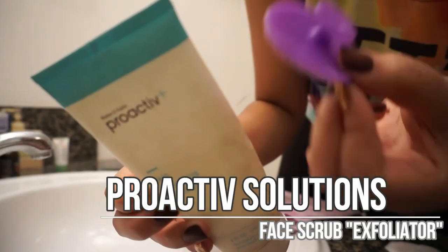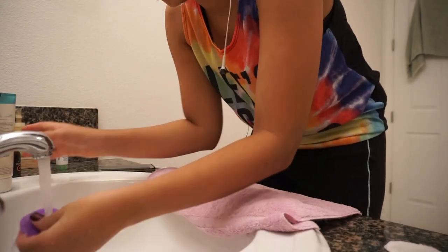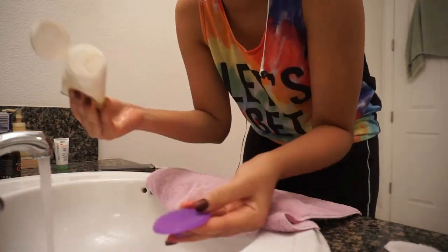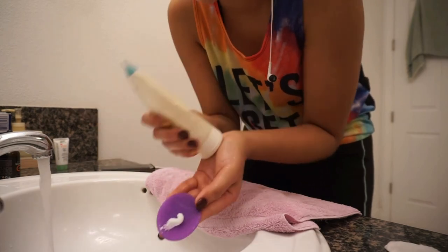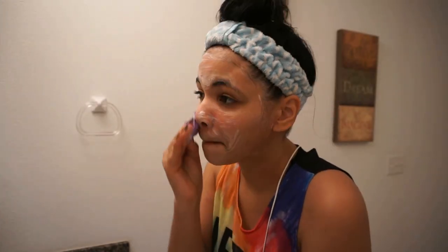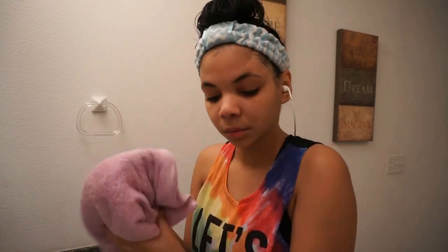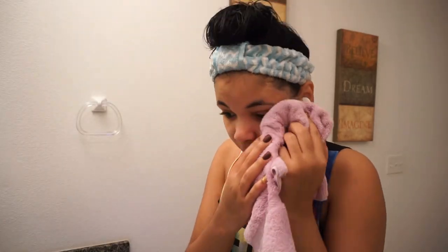For my face scrub — to exfoliate my skin — I like to use a Proactiv skin exfoliator. I cannot live without this. This is the only face scrub I use and I cannot live without it. And that little sponge I got at Walmart, just in case you're wondering — it's really good stuff.